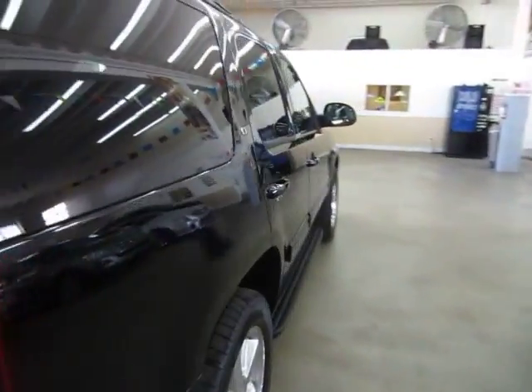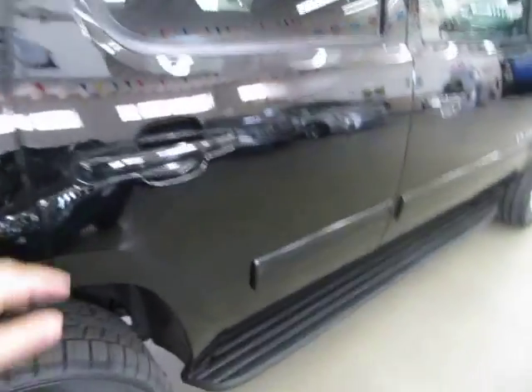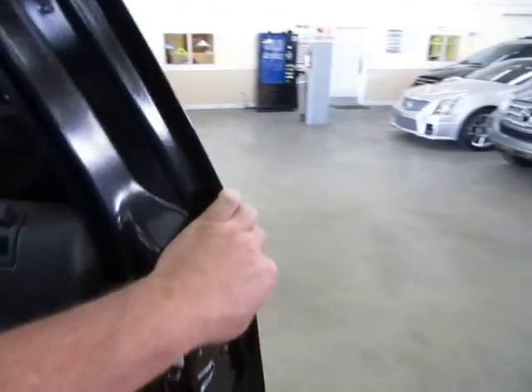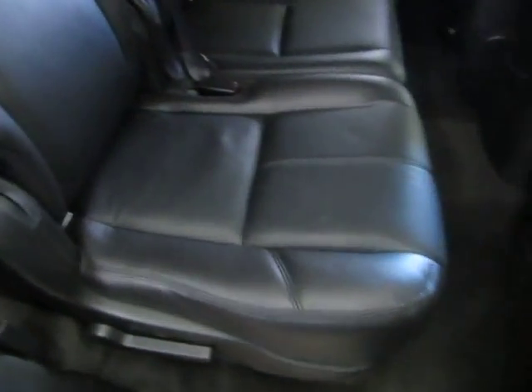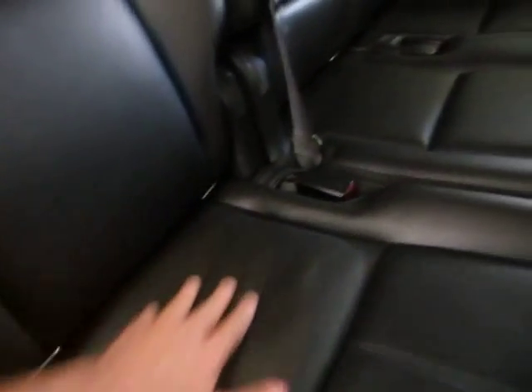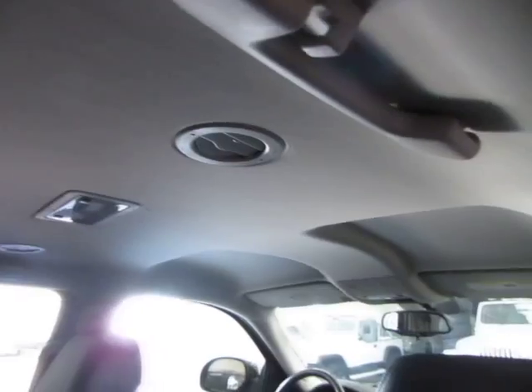To close the tailgate, grab up here and pull down. Coming around to the passenger side, there are factory running boards for the little ones to climb in. Taking another look at the rear seating area — it's nice and clean back there, no indentations from a baby car seat. Looking at the headliner from a different angle, there are no stains, no cuts, no tears, no burn holes, and it's not sagging anywhere.